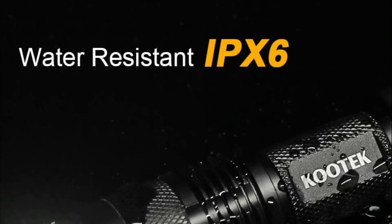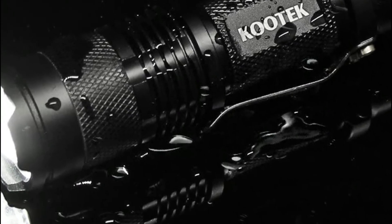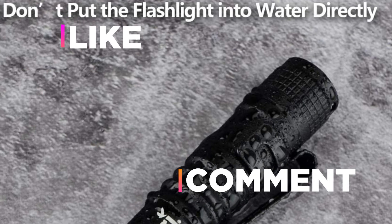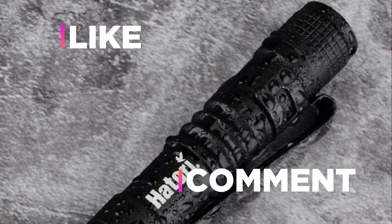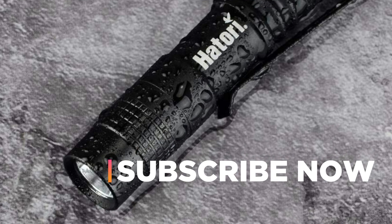Hope you found this video helpful in finding the best small LED flashlights. If you found this helpful, please give a like. Comment your valuable opinion and tell us which one is perfect for you. Subscribe to our channel to get the latest updates on different product reviews.